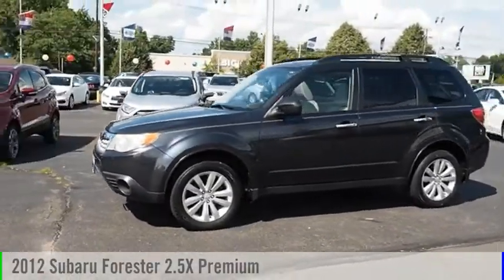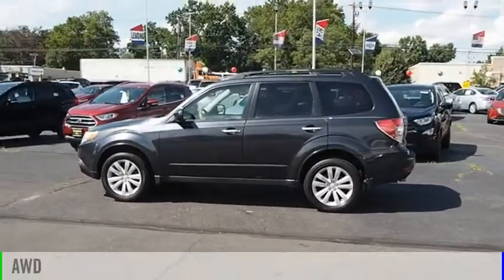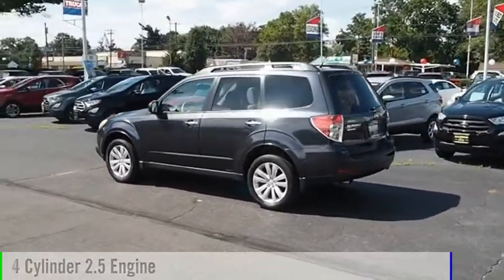Make a great choice today with the 2012 Forester. This vehicle is powered by an all-wheel drive, four-cylinder, 2.5-liter engine.